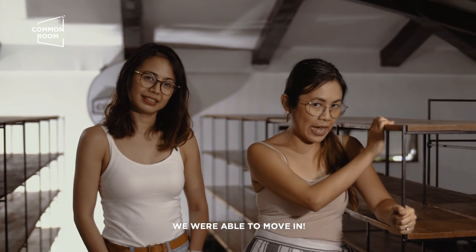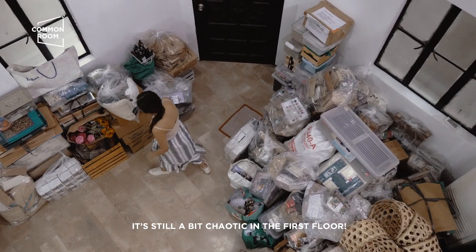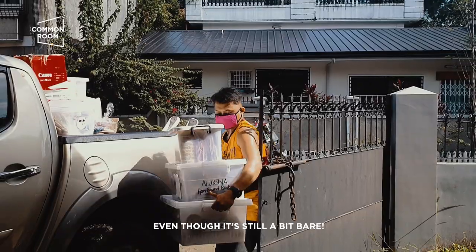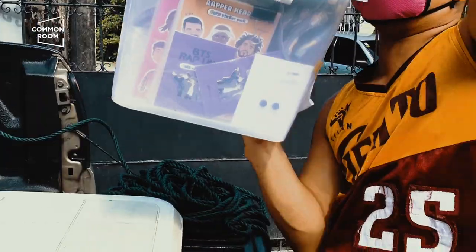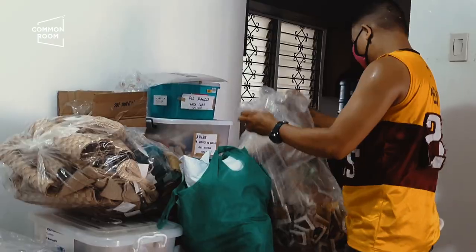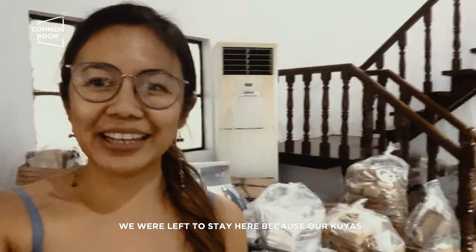Hindi lang ito yung na-move-in namin — na-move-in na rin namin yung mga stocks, nasa baba pa sila. Medyo chaotic pa yung first floor, so ito pa yung medyo decent na ishare sa inyo ngayon. Medyo bare pa sila. This is the first floor. Naiwan kami dito dahil naghahakot pa sila kuya sa kabila — most of the stuff is already down here.